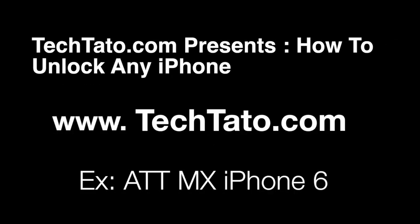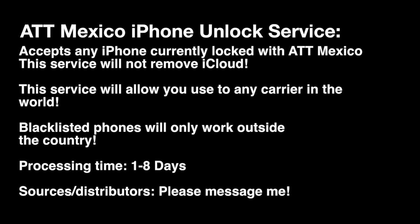Hello, this is Tech Tato, The Unlock King. I want to show you one of the services that I currently offer on my website — how to unlock any iPhone. This particular model that we're unlocking today is the AT&T Mexico iPhone 6. With the recent acquisition of AT&T USA and MEX purchasing Iusacell, Unefon, and Nextel, they created an AT&T MEX cellular provider. I just want to mention some information about this actual service.